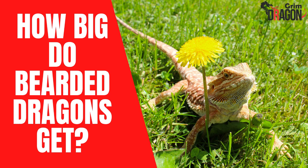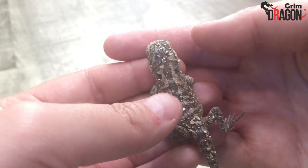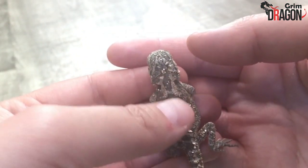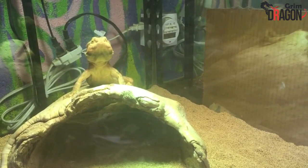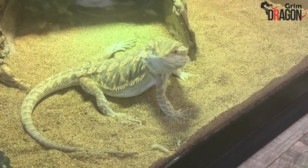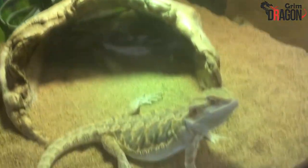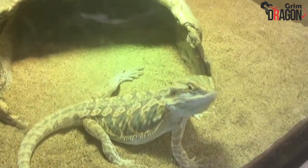How big do bearded dragons get? Among pet owners, bearded dragons are quite popular reptiles. They are adaptable, relatively calm, and can get used to humans quite easily. However, before you decide to add one into your family, you must gather information about these not-so-conventional yet cute pets to ensure you will be able to take care of them properly. The very first question that might come to your mind is: how big do bearded dragons get?